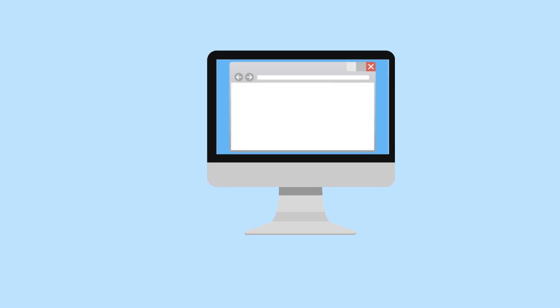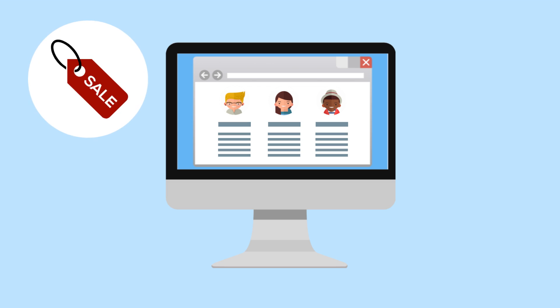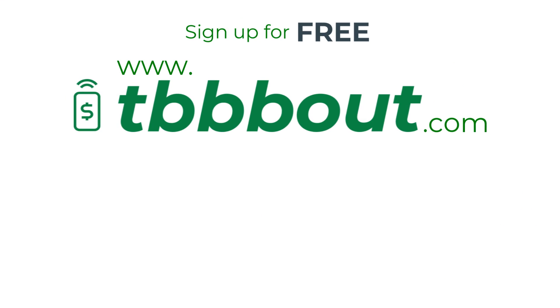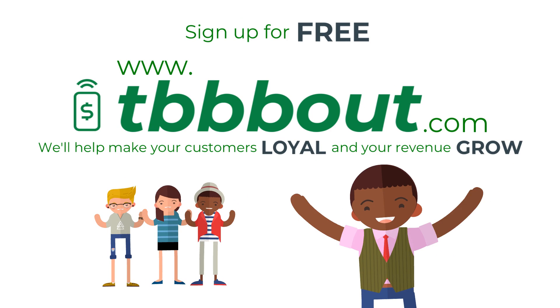Plus, we add all your customers' contact info to your dashboard, so you can send them messages with discounts, coupons, specials, or event info to help keep your customers coming back. Sign up for free at www.tabout.com now and we'll help make your customers loyal and your revenue grow.